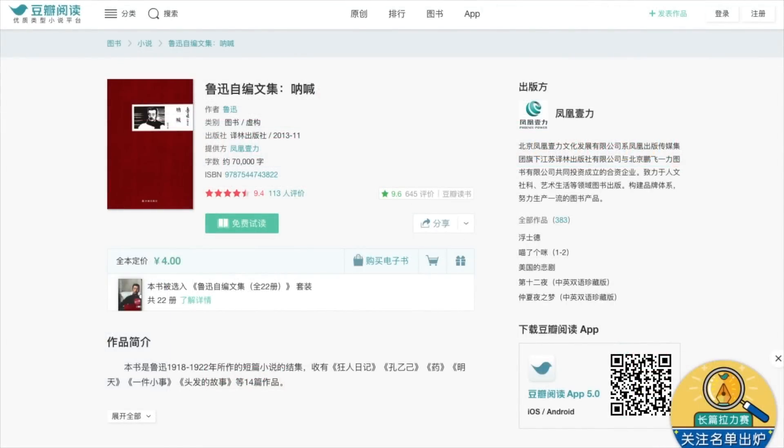Dou Ban Yuedu is also a popular reading app. However, it does not offer text-to-speech features as in Weixin Yuedu and Dangdang Yunyuedu, which means you can't select a portion of the text and have it read aloud to you. Also, if you use the Siyuan Songti font, the word spacing feels a little bit too tight. It's a great app otherwise, and the pricing of the books is very reasonable — for example, Lu Xun's Nahhan sells for 4 RMB.